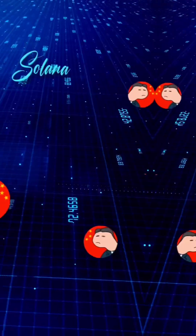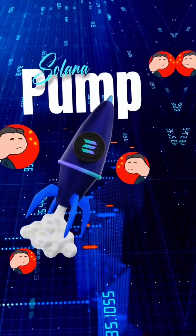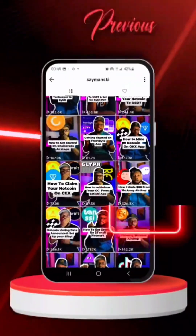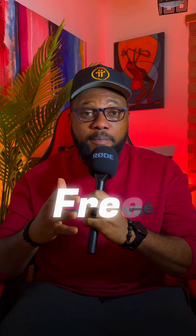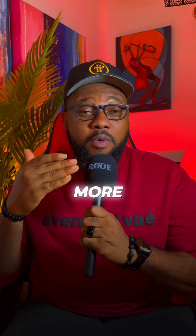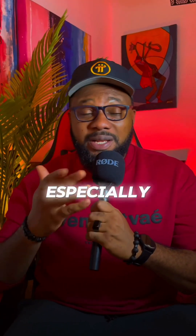Whenever Solana pumps, most of these meme tokens built within the Solana ecosystem pump as well, and whenever Solana dips, they dip too. In previous videos about Gene Army, I kept telling you guys to accumulate as much as you can — this is free money, it's a free airdrop. All you need to do is complete some tasks. If your body allows, accumulate more referrals so you can earn something out of it, especially now that we are heading into the bull run cycle.